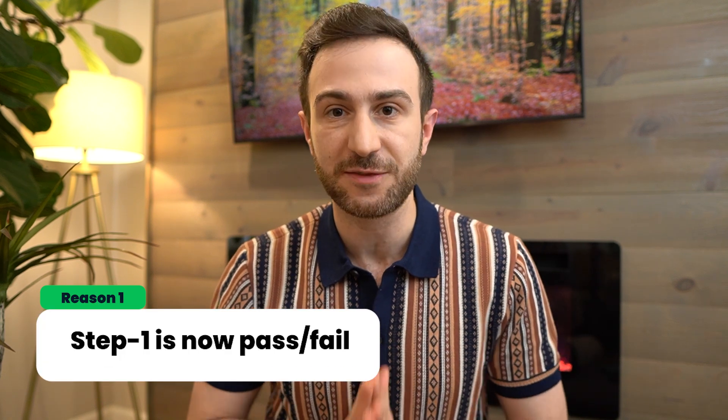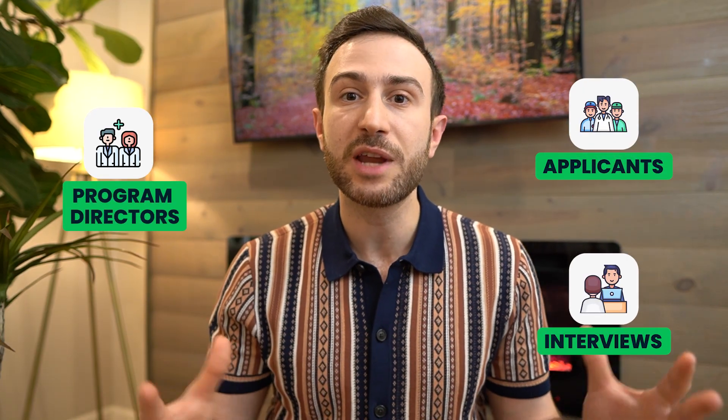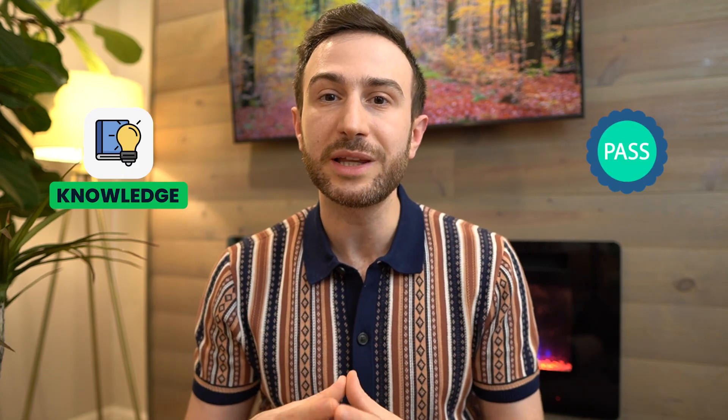The first reason you don't need First Aid to study for Step 1 is that Step 1 is now pass-fail. In the old days, your Step 1 score was one of the main factors program directors used to filter applicants and invite them for interviews. Now that Step 1 is only pass-fail, you don't need every possible resource to increase your score — you just need to have the knowledge and pass. The value of First Aid's extra information is not as important with Step 1 being pass-fail, so I don't see a reason to study it.